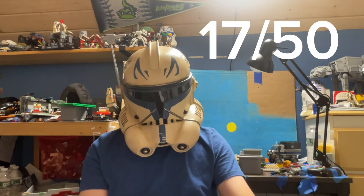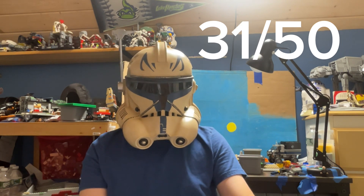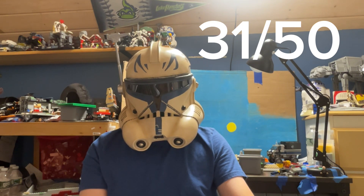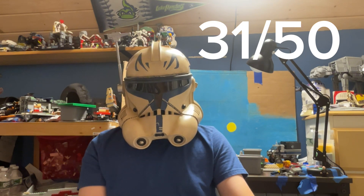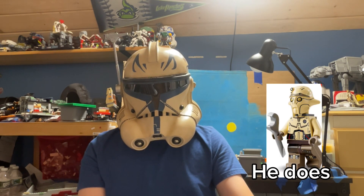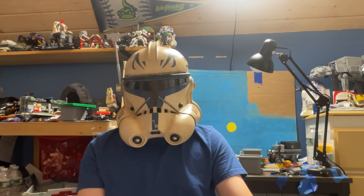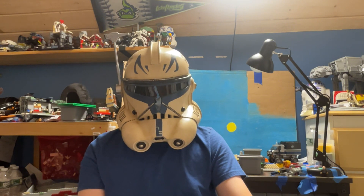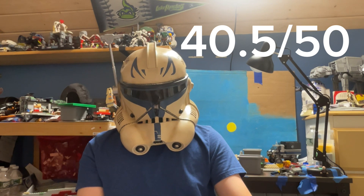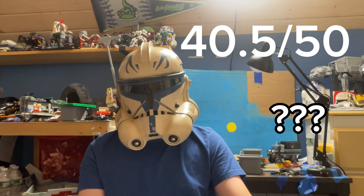I'd rate the ship about 8 out of 10. Ahsoka is about 9 out of 10. Sabine is an 8 out of 10. Huyang is a 6 out of 10 — that head just really bugs me, plus I don't think he even has light printing and he doesn't look like a droid except for his head. Marrok is a 9.5 out of 10. So for the minifigures it's 32.5 out of 40, and all together it's a 40.5 out of 50.